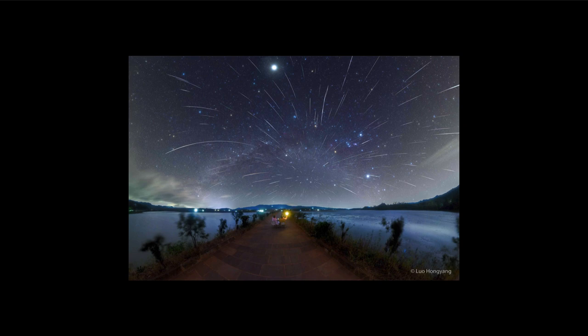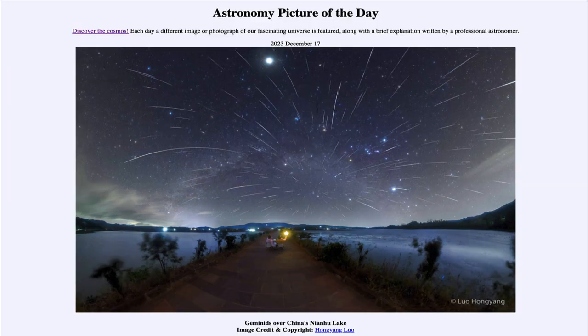But it's just an illusion — we're actually only seeing the little bits of material vaporizing in the atmosphere as they all travel through space together. So that was our picture of the day for December 17th of 2023, titled Geminids over China's Nianhu Lake. We'll be back again tomorrow for the next picture. Until then, have a great day everyone and I will see you in class.